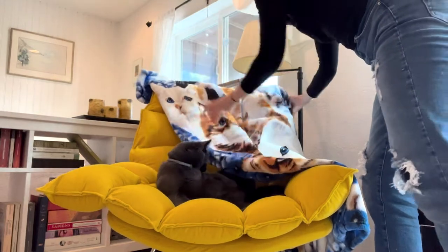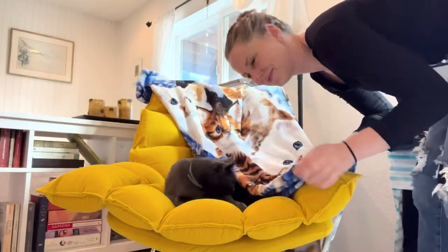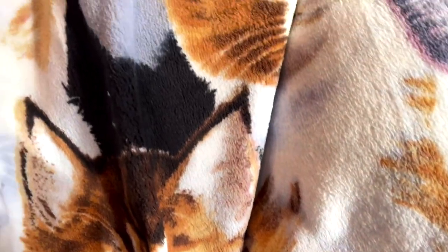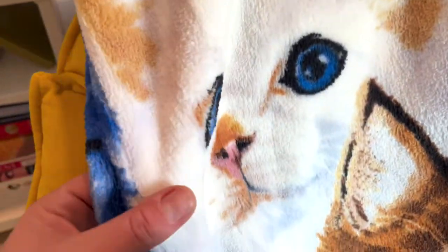They come in a bunch of different sizes too to fit anywhere in your home. This is the kitten collage pattern. My cat loves it too. I could not be happier with these blankets.